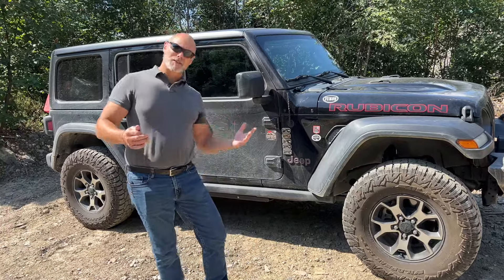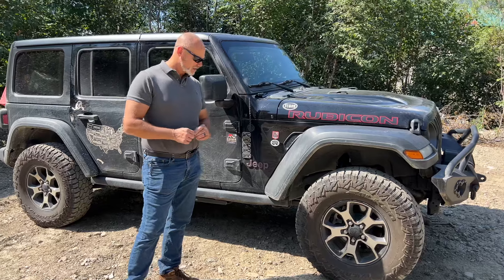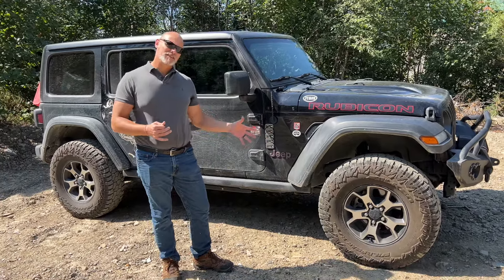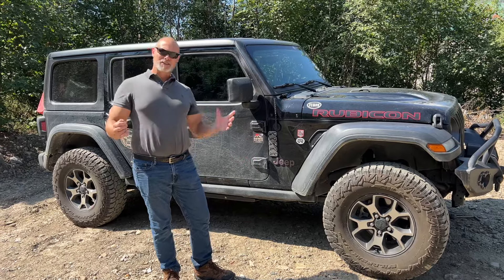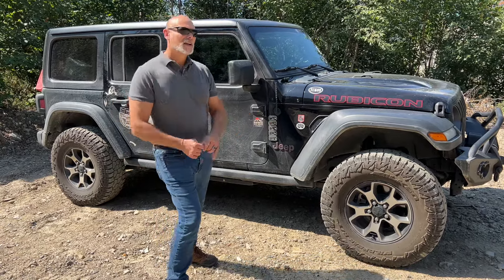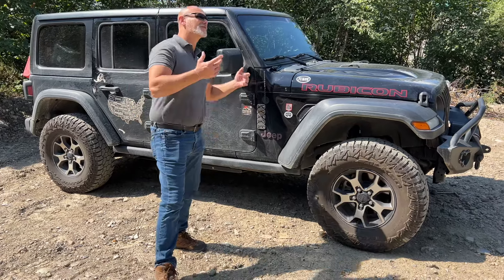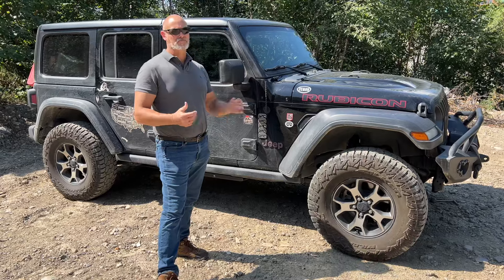Now the cons. For some reason — and I don't think it was driver error — these have kind of hydroplaned on the highway in rain. Not bad, just enough where you're like, oh, I've got to slow down. I actually never had that with the mud tires. It could be the softer compound of the rubber sticking to the road better. But these have actually hydroplaned three or four times.